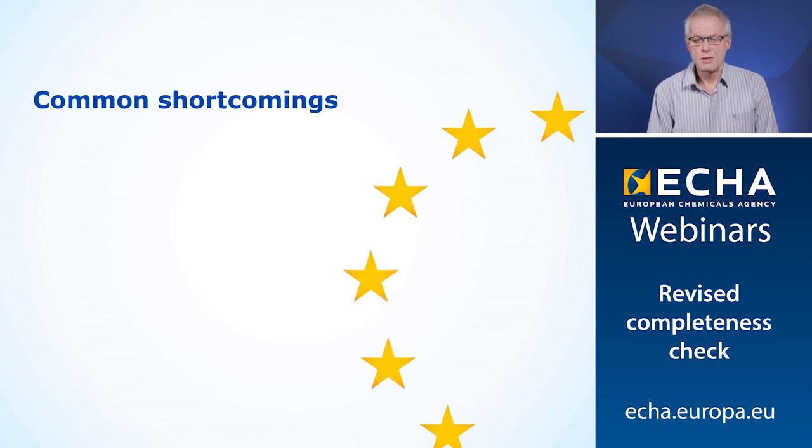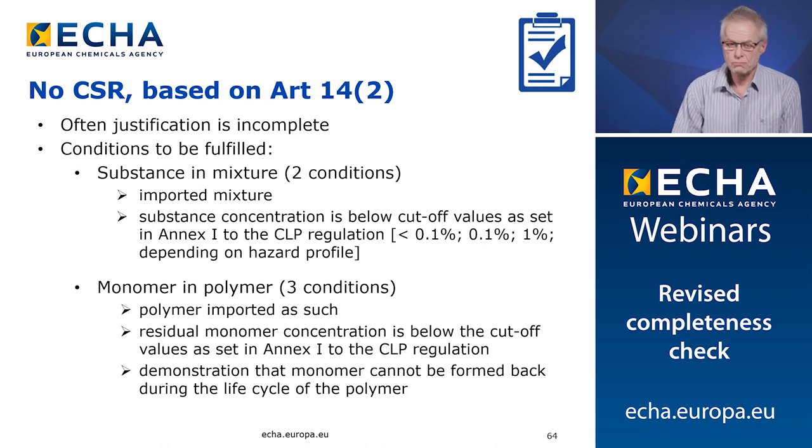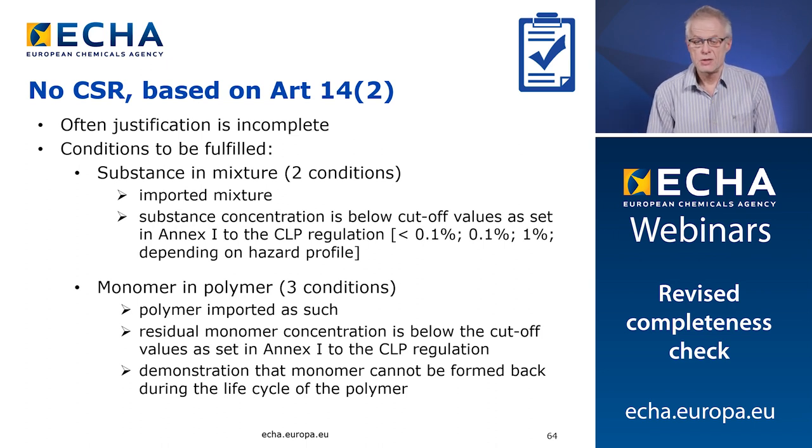Good morning. My name is Andreas Ahrens, working with the Exposure and Supply Chain Unit in the agency. I will talk you through eight shortcomings or incompletenesses that we frequently observe when looking into your dossiers. First, we don't find any CSR in your dossier and you refer to Article 14.2 as a justification. Often these justifications are not complete and we need to distinguish between two cases: one is about substances and mixtures, and the other is about monomers and polymers.